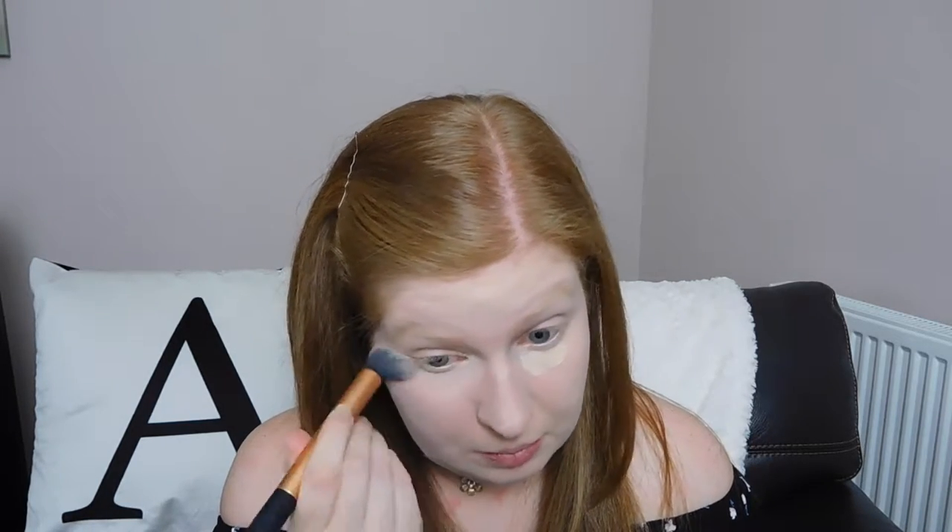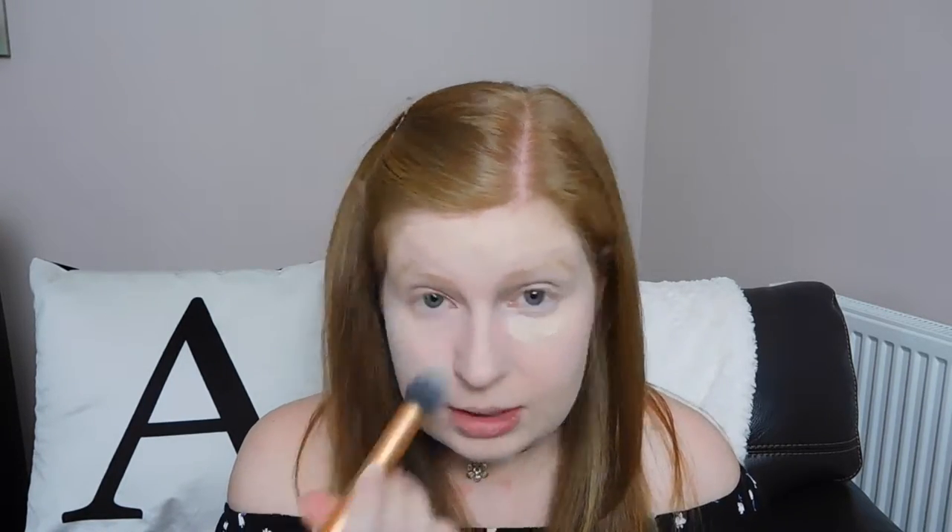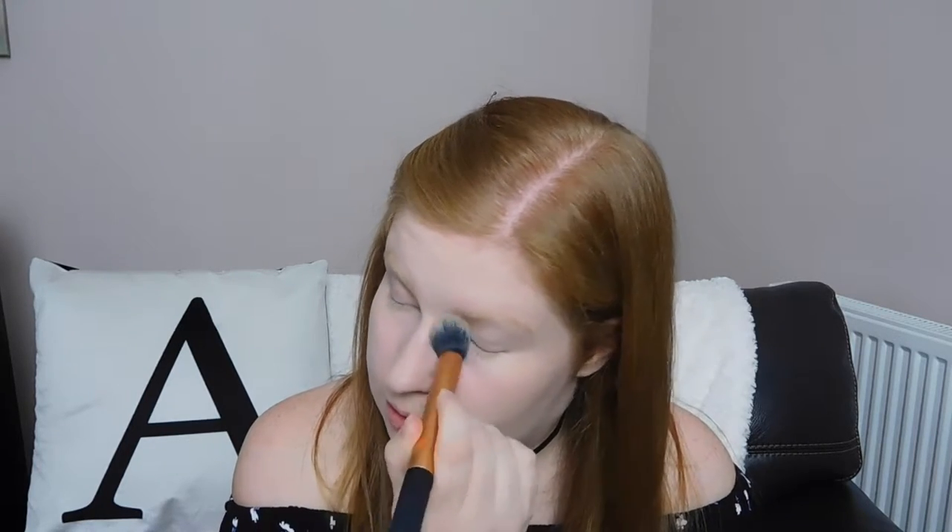From there we are taking the Collection Lasting Perfection Concealer. I should probably put this on before my powder foundation but I always forget, so I'll put it on after. I'm just going to put a little bit of that under my eyes and then take another Real Techniques brush, which is the contour brush, and just blend that in. There is a concealer to go with that foundation but I haven't yet purchased it, but this is just as good in my opinion.